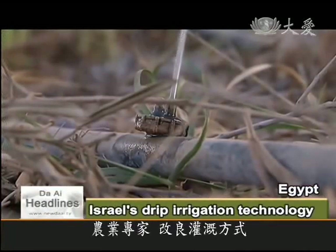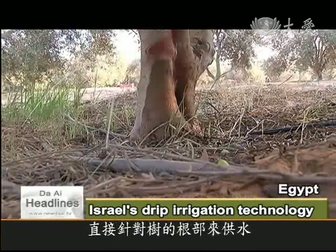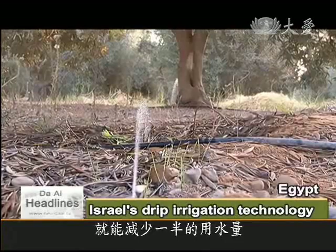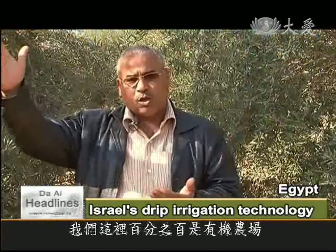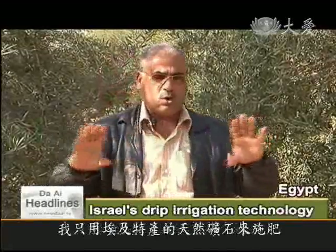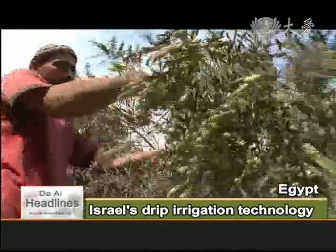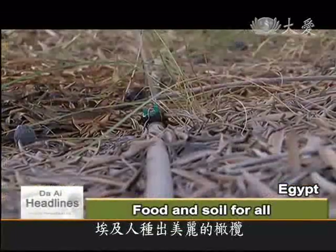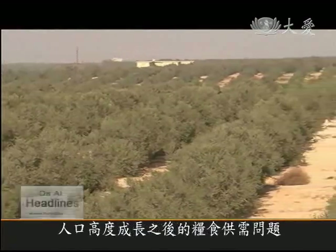Agricultural specialists in Egypt have developed new watering methods for these olive trees. Israel's patented drip irrigation technology has also been introduced, whereby water is delivered straight to the roots, saving half of the amount needed. We are an organic farm with natural fertilizers and pesticides. We feed our trees with a locally produced mineral fertilizer that is very effective — it nourishes the plants without salinizing the soil. The organic farming methods and the water-saving drip irrigation technology have allowed Egyptian farmers to grow beautiful olives in the wasteland, producing food for the growing population while preserving precious soil.